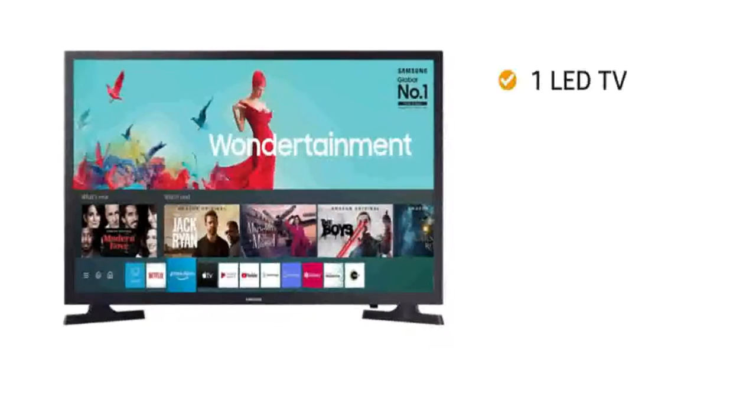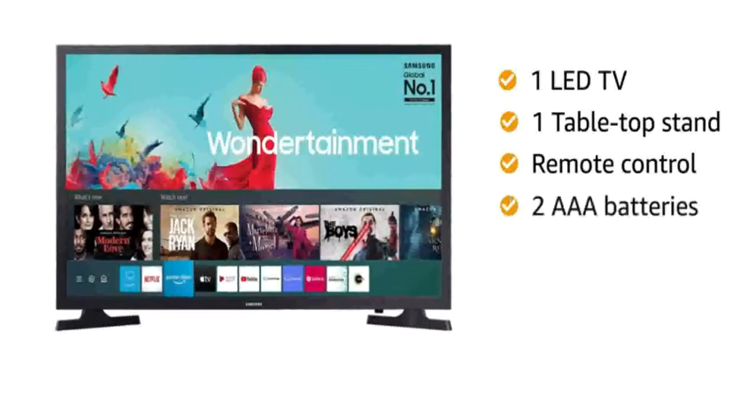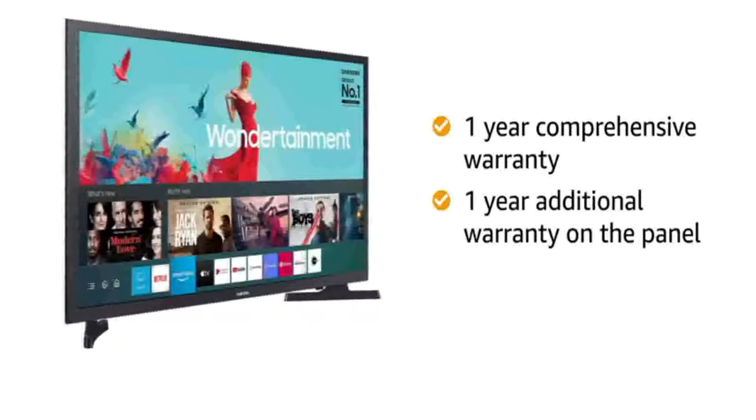Inside the box, you will find one LED TV, one tabletop stand, remote control, two AAA batteries, user manual and warranty card. The TV comes with one year of comprehensive warranty and one year additional warranty on the panel.